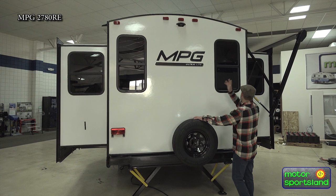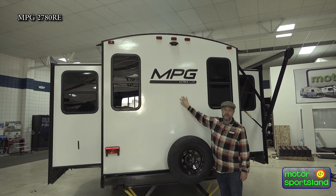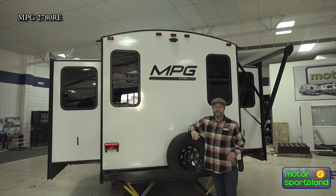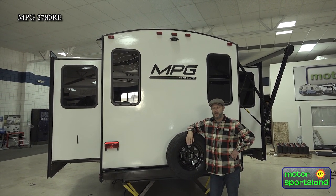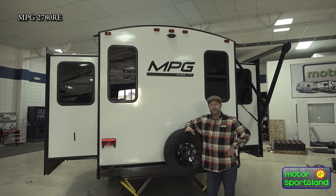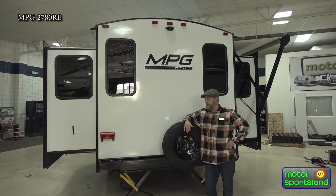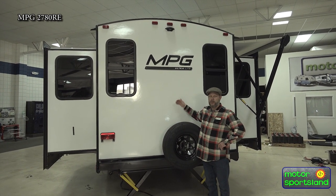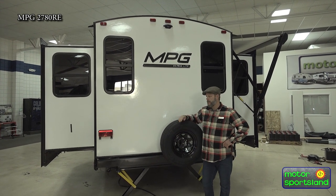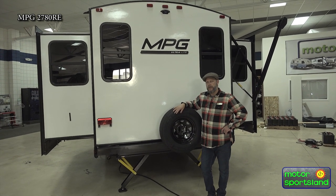The last thing I'll touch on outside here is the high gloss gel coat that's on MPG. Most trailers don't have it — and yes, it is more expensive. The best way to describe it is without it, it's kind of a flat look. But this gives it that smooth, kind of like that boat feel, and it's real easy to clean. That kind of concludes our walk around on the outside.